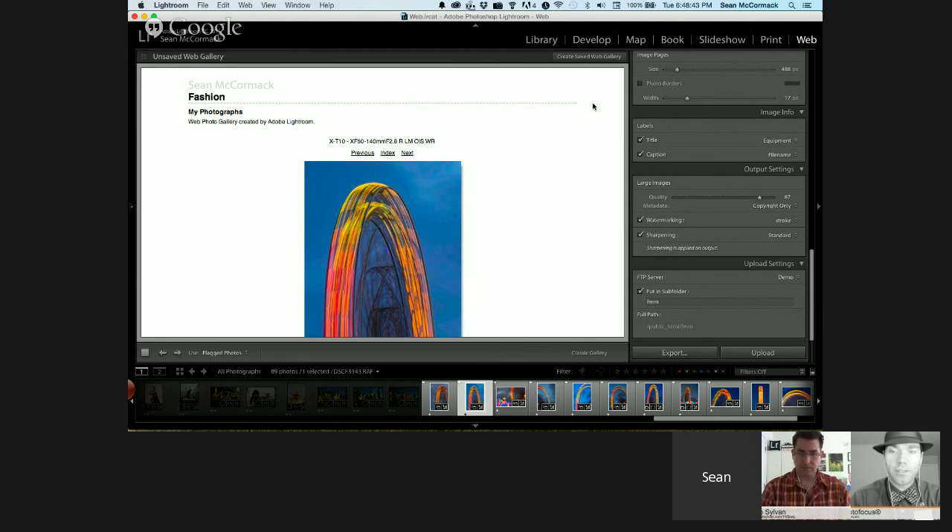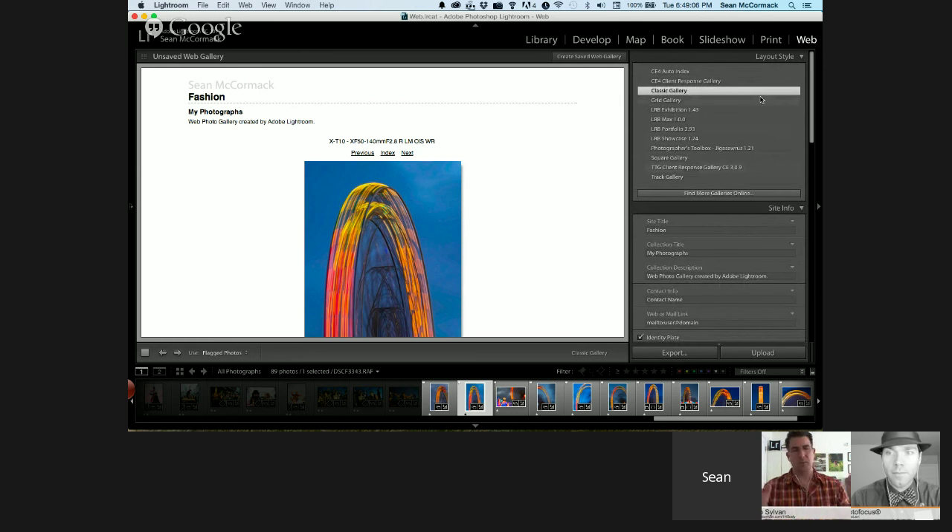Could this work with something like Squarespace? I don't think so because it's all template-driven and there may not be FTP access to upload web pages to Squarespace. They may give you hosting space as well — I was looking into it — but I'm not a Squarespace expert. They would probably answer your question if you asked them directly.